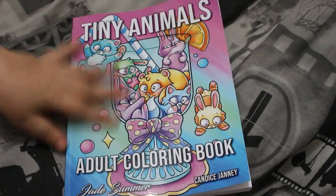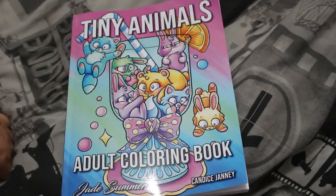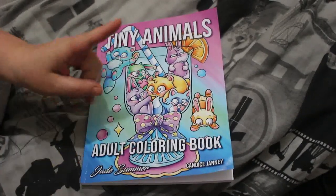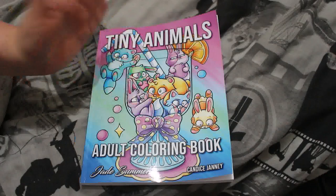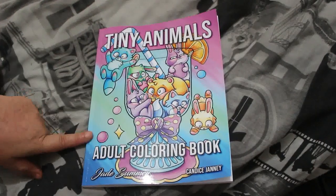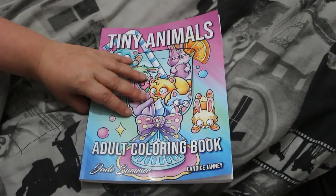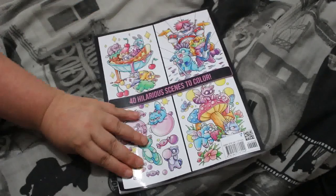Hi everybody, welcome back to the channel. I'm just going to do a very quick flip through of the newest Jade Summer book to come out. I think it was released yesterday, ordered it yesterday and it came today. It's called Tiny Animals Adult Coloring Book and it's by Candice — Candice Janie or Janie.